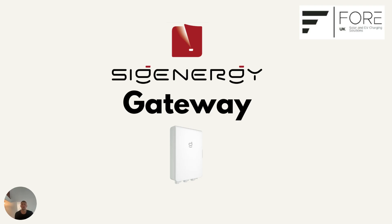One thing we focus on is making sure the systems we install aren't just panels on a roof. We want to make sure they're complete energy solutions, and the heart of that solution is the SIG Energy Gateway. Most people think of it as just a backup box for power cuts, but it actually does far more than that. So in this video, we're going to break it down.